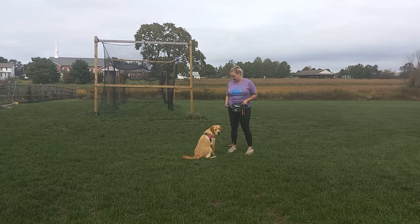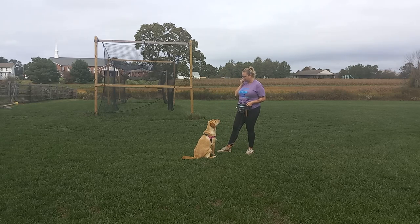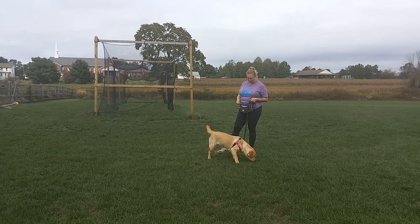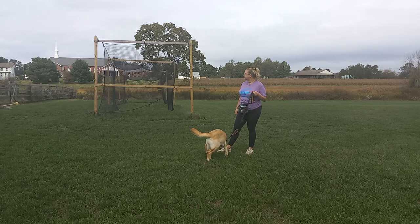Good morning everybody. My name is Gabby. We are here with Penny. We are wrapping up her fourth and final week here at Best Paw Forward. She has been a part of our day train program over the past four weeks and this is her final day. So we're going to go through a little bit of what she's been working on this week and how she is doing with everything.